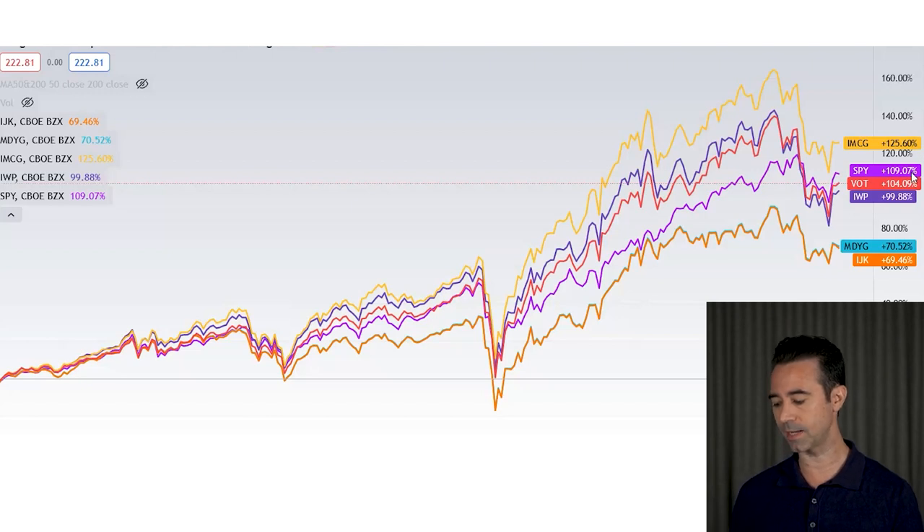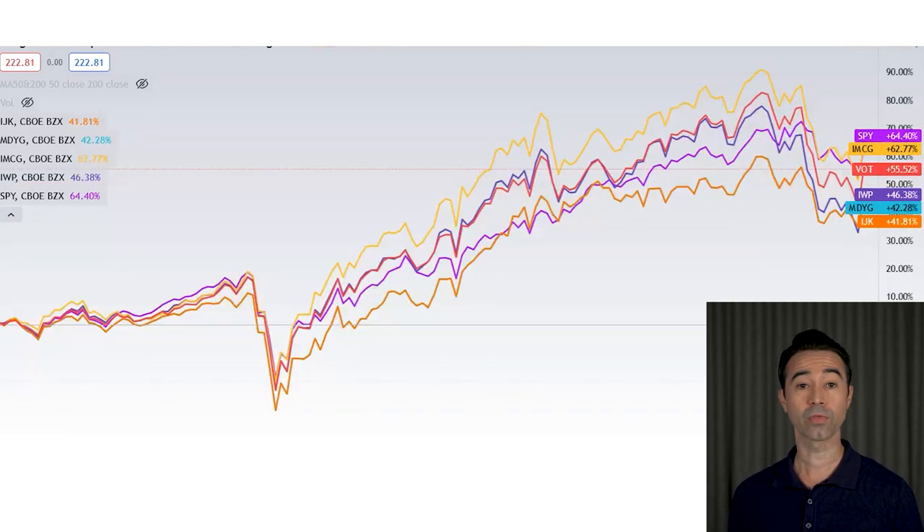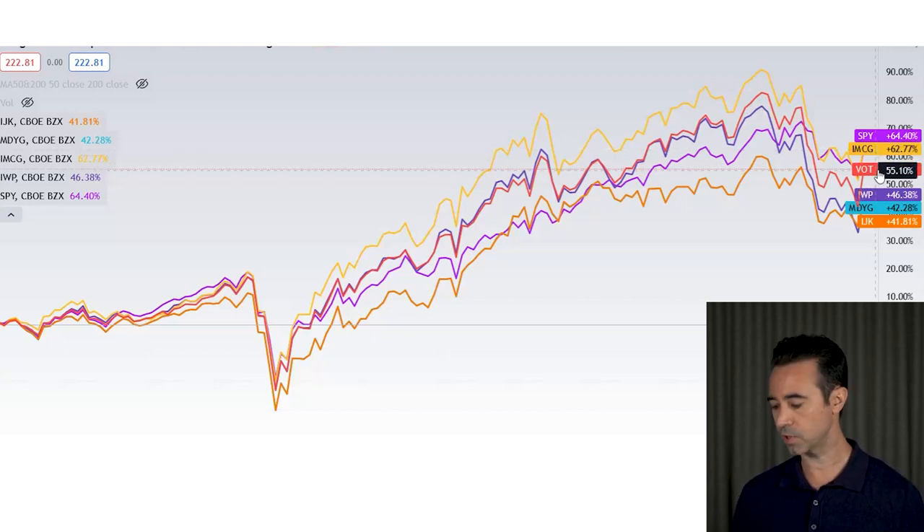Let's move on to returns, including dividends, over different time periods. Over the past five years, IMCG had the best return at 125% — the only one that beat the S&P 500 over that period. VOT came in next with 104%, IWP with 99.88%, and MDYG and IJK much lower in the 70% area. Looking at three-year returns, SPY outperformed all of them, but again IMCG was the highest mid-cap return, followed by VOT.